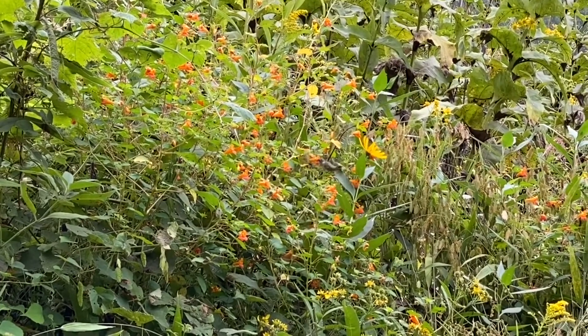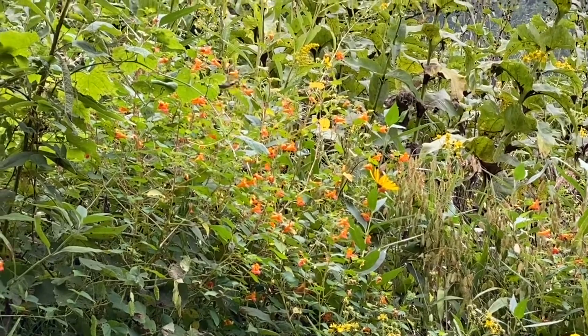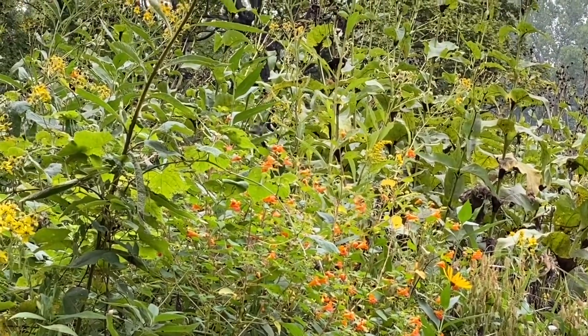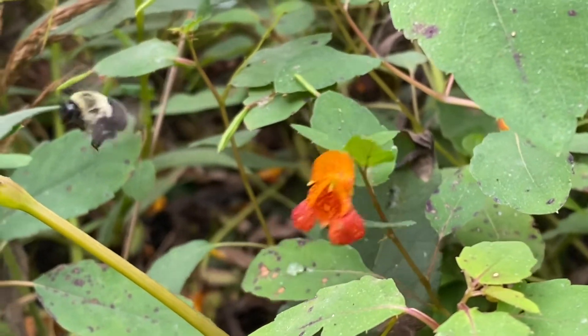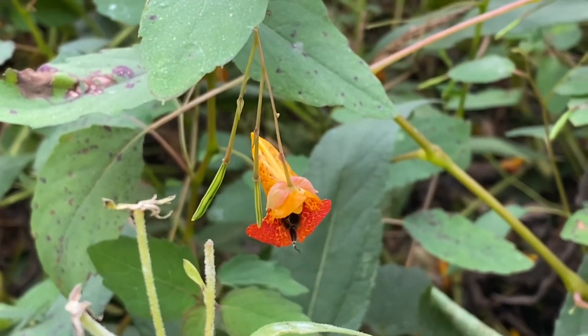The hummingbird carries pollen to the next and the next, spreading it around to each and every plant. But one of the best pollinators of this is Bombus impatiens — aptly named — which is the common eastern bumblebee.